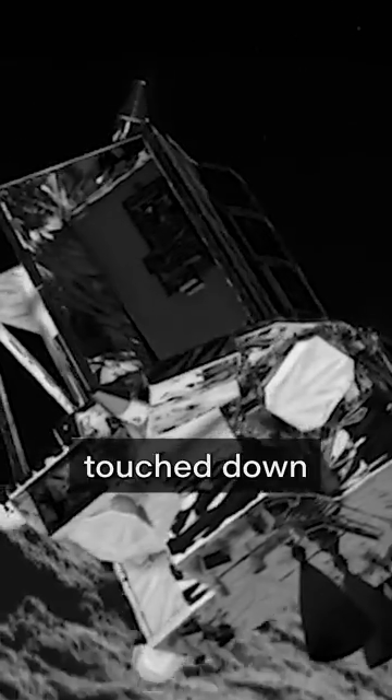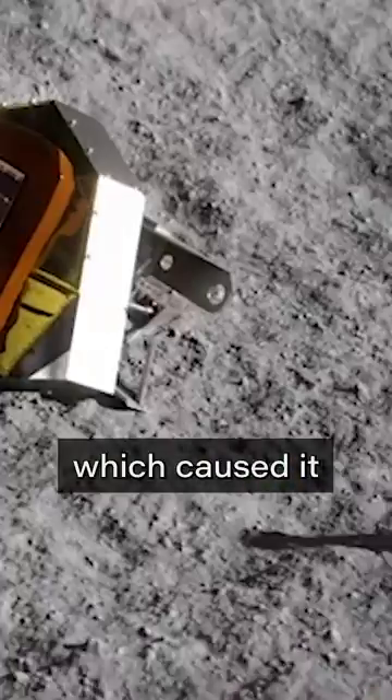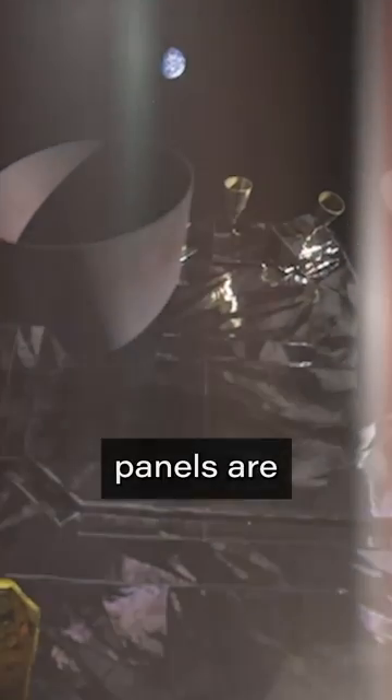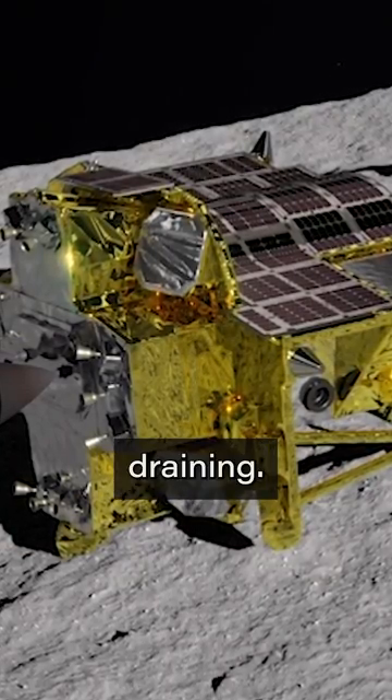Sort of. It appears the lander touched down a bit too fast, which caused it to roll. While it successfully deployed its payloads and was able to communicate back to Earth, its solar panels are facing away from the sun. Two and a half hours after the landing, SLIM was powered down to prevent battery draining.